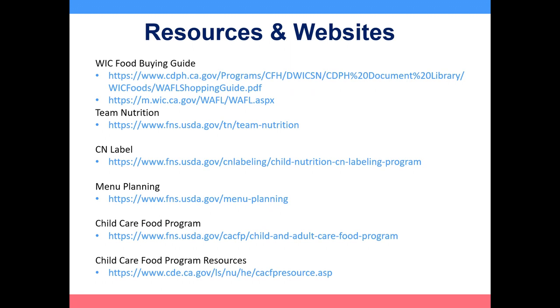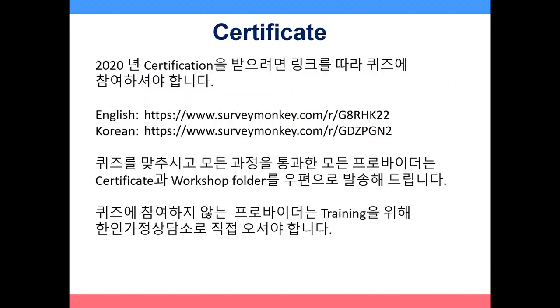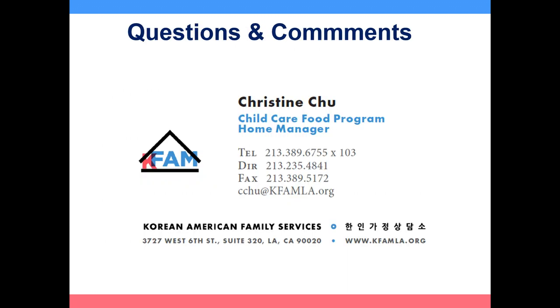Here are some helpful resources and websites, which will be available in your workshop folder. To obtain your 2019 annual training certificate, follow the link to take the quiz. All providers who pass the quiz will have a certificate and workshop folder mailed to their home. Providers that fail to take the quiz will need to come to the Korean American Family Services office for training. For any questions or comments, please contact Christine Chiu, Child Care Food Program Home Manager, by phone or email.